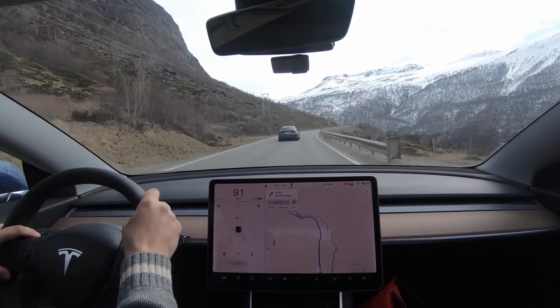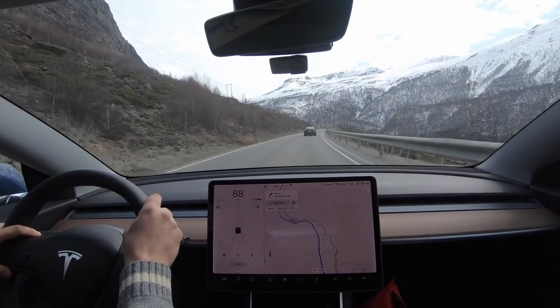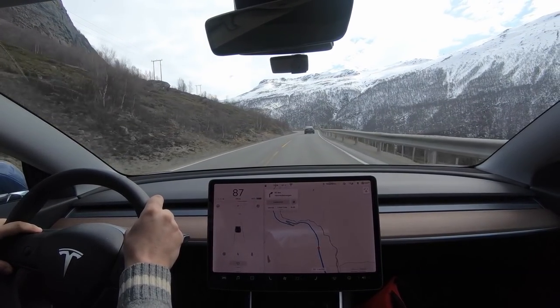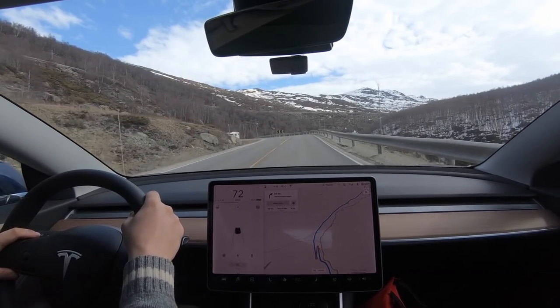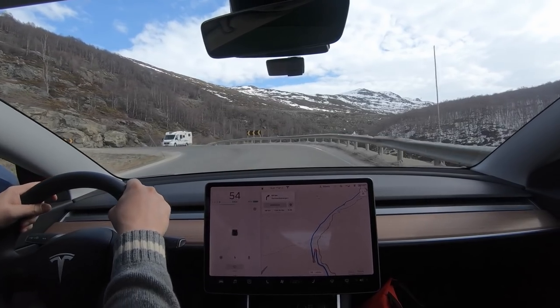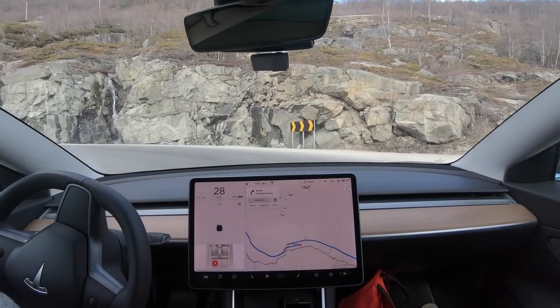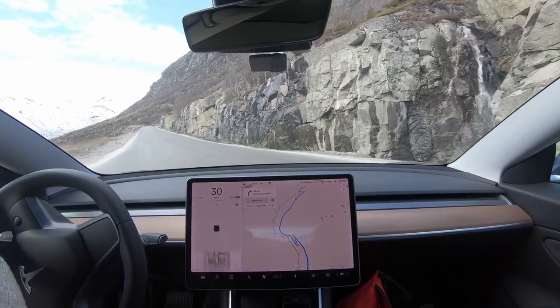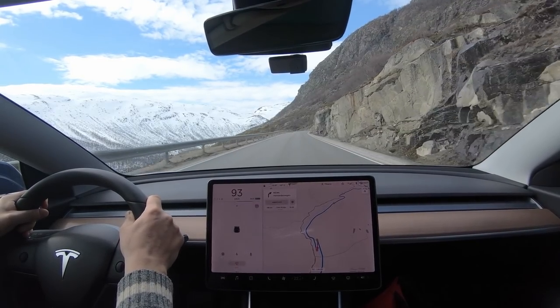Driving up Hemsedalsfjella, a Porsche tried to overtake me. I could have raced but it's not safe to do that. If you drive this road you'll often see people speeding and even racing other cars, so beware up there. It's not the first time and won't be the last time I've seen this kind of behaviour.